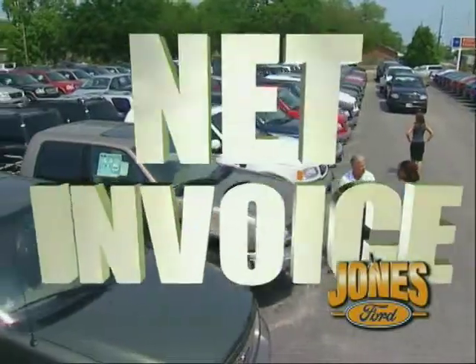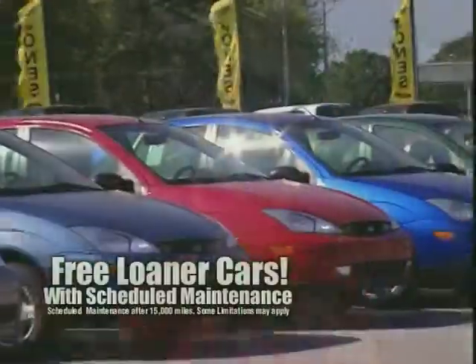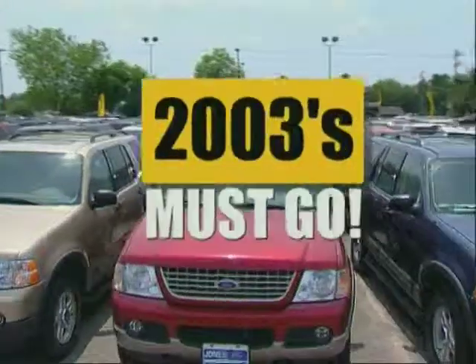Jones Ford is treating its entire inventory like one big fleet. Pay net invoice. Choose rebates up to $5,500. Only Jones Ford offers three loaner cars. The huge model clearance.